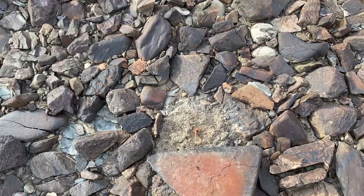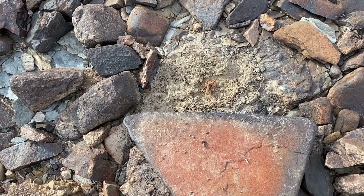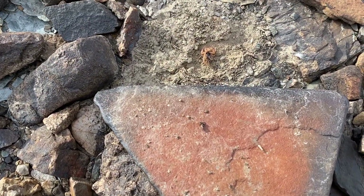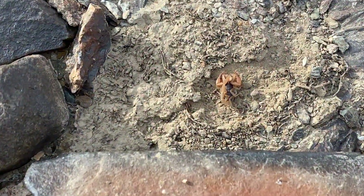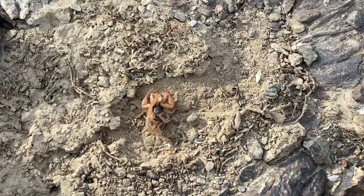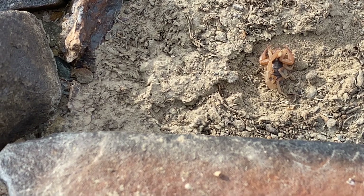Oh look at what we found! I was gonna show you the other end of the rock — the orangey color on the other side — but look what we have there. That's why you always gotta watch where you're putting your fingers, folks. We have a sleeping scorpion. I don't even think he knows we're here.